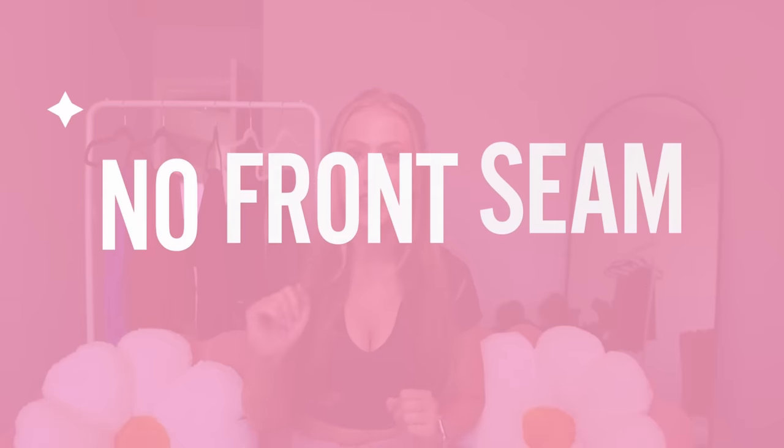Hey guys, welcome back to my channel. Today we are going over my top five no front seam flare leggings.